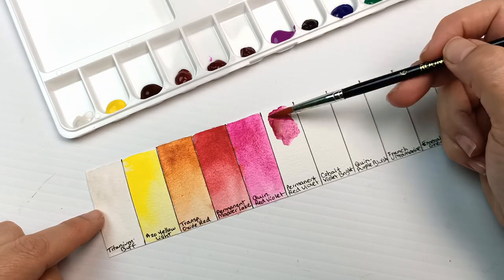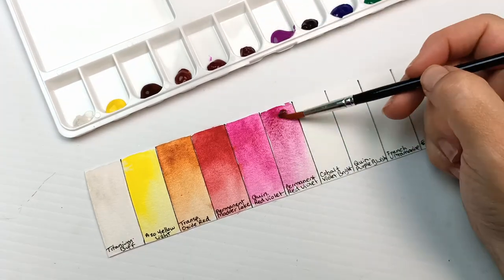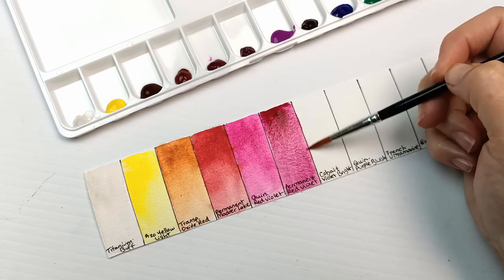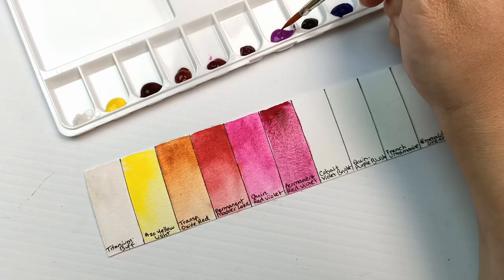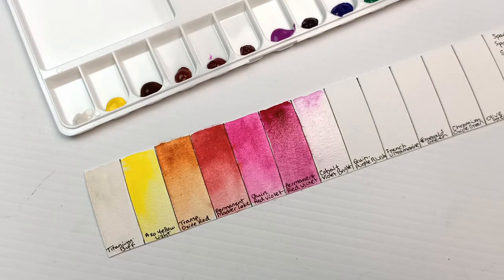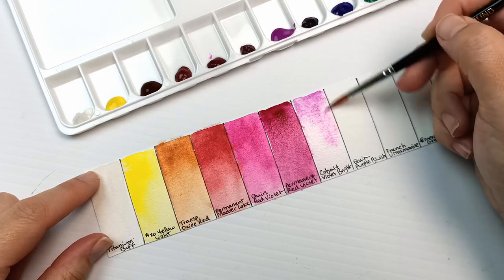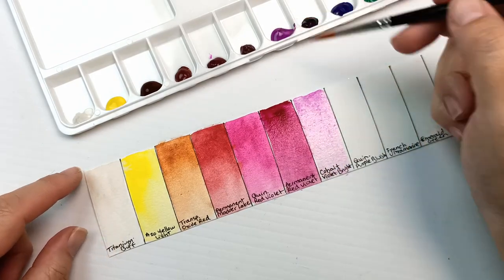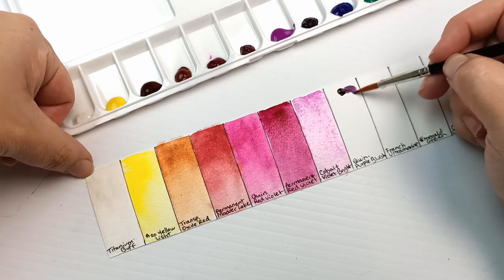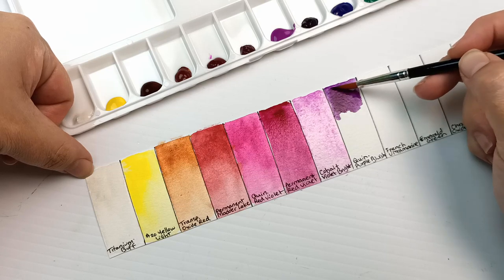Moving on to Permanent Red Violet — we just had Quinacridone Red Violet, so these two are quite different from each other. The Permanent Red Violet is much darker, pigment PV19. It's a common pigment I've seen in other brands, but it seems darker than I remember. Next is Cobalt Violet Bright. I always find that cobalts are a bit of a pain — they don't re-wet easily and don't react well with the binder. It's quite gloopy, really difficult to spread, and dries like a rock. It's not actually pure cobalt, it is a hue — pigment PV14.